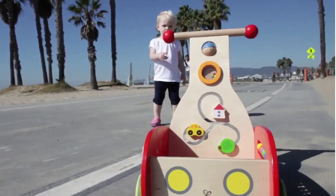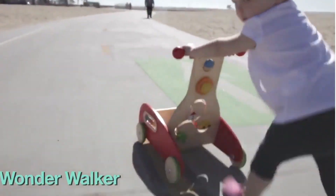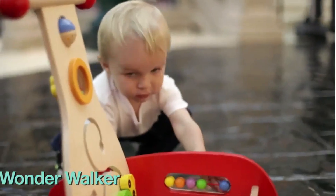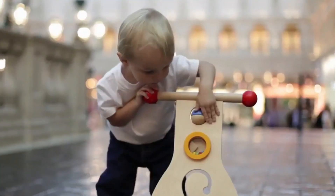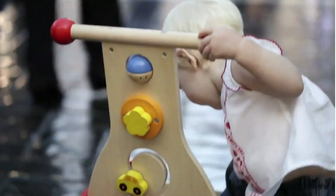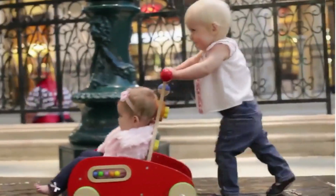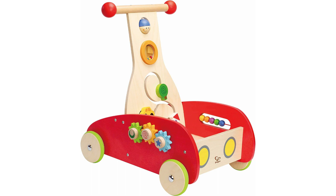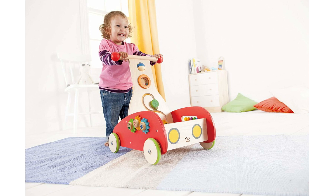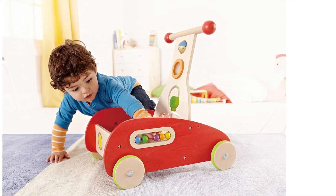In an increasingly crowded market, the Hop Wonder Walker does a great job of balancing classic wooden design with the modern interactivity you find on plastic options, albeit not electronic. The back and sides feature a total of 5 wooden activities designed to develop those crucial fine motor skills. With the best-selling Wonder Walker from Hop Toys, your child will be ready to walk and roll.